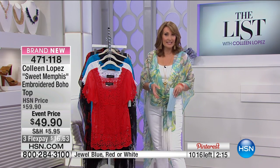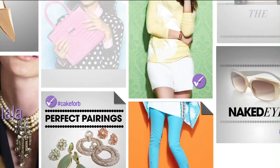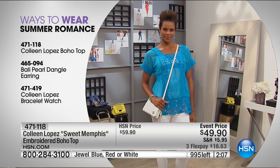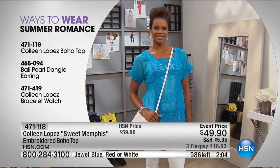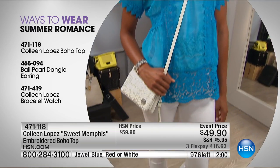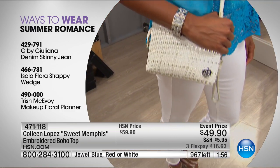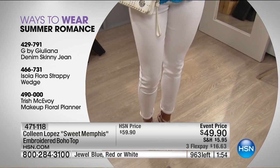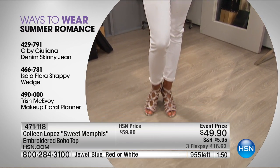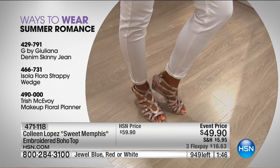I want to give you some style ideas — here are a couple of different ways to wear it. You're going to see it on Emily — I love what she's done. She's wearing the white with a little white underneath it. There's Victoria wearing the jewel blue. You can see she has it on with a beautiful bracelet watch. There are the Juliana denim skinny jeans that we love, and a great strappy wedge that we picked out to go with this.